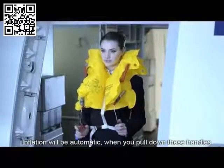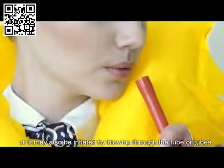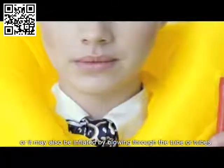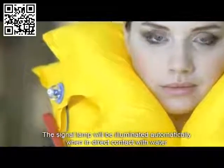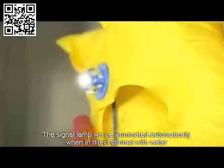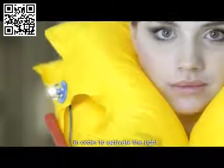Inflate your life vest when you leave the aircraft. Inflation will be automatic when you pull down these handles, or it may also be inflated by blowing through the tube or tubes. The signal lamp will be illuminated automatically when in direct contact with water, or the plug on the life vest battery must be pulled down in order to activate the light.